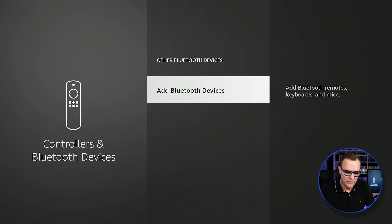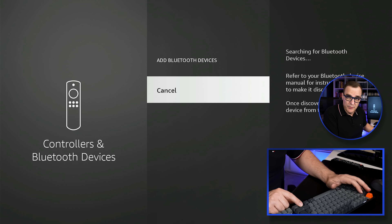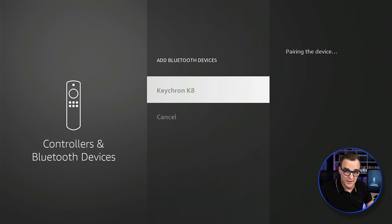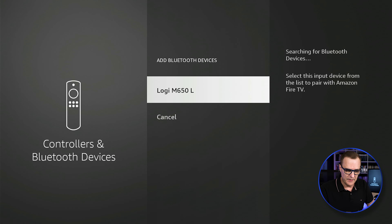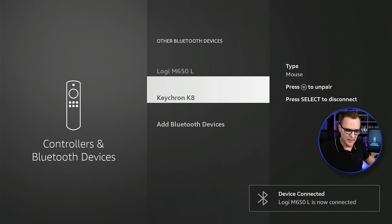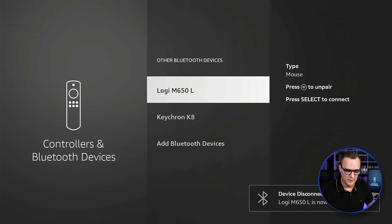I'll go to other Bluetooth devices and add additional Bluetooth devices. On the keyboard, I need to press FN1 to get it to pair. You can see it's showing up and the device is now being paired. I'll also add another Bluetooth device — on the mouse I had to press the button to enable pairing. The mouse is now shown on the Fire Stick. Both devices are now paired, so I can use the keyboard to move around and the mouse to control the Fire Stick.